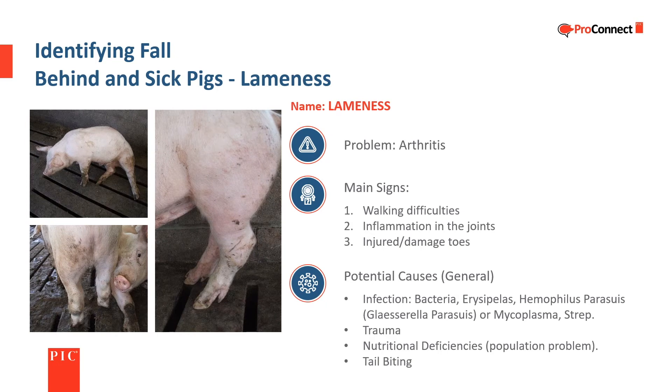Lameness problems can be found in all pig populations. Stiffness, walking difficulties, swollen joints, and injured or damaged toes are common signs. There are a variety of bacteria associated with lameness, and it can also be caused by trauma, infection from a tail bite, and poor nutrition.